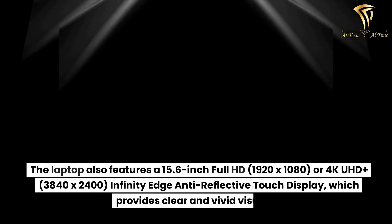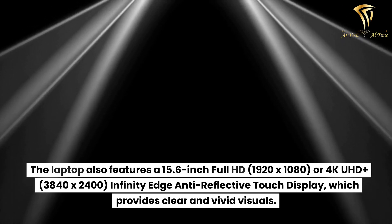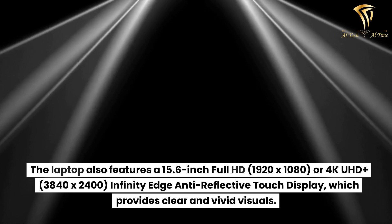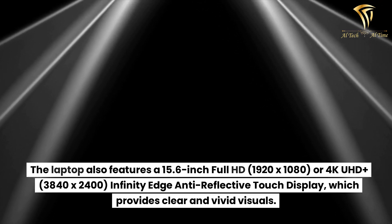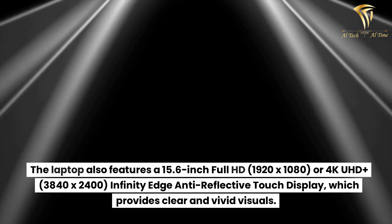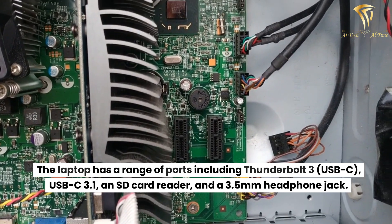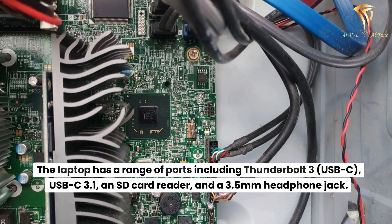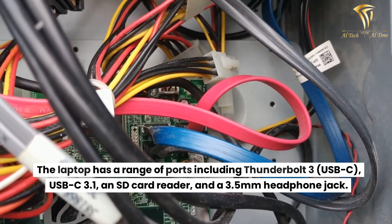The laptop also features a 15.6-inch Full HD 1920x1080 or 4K UHD+ 3840x2400 infinity-edge anti-reflective touch display, which provides clear and vivid visuals. The laptop has a range of ports including Thunderbolt 3, USB-C, USB 3.1, an SD card reader, and a 3.5mm headphone jack.